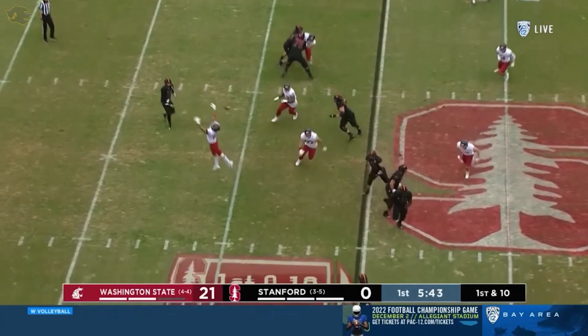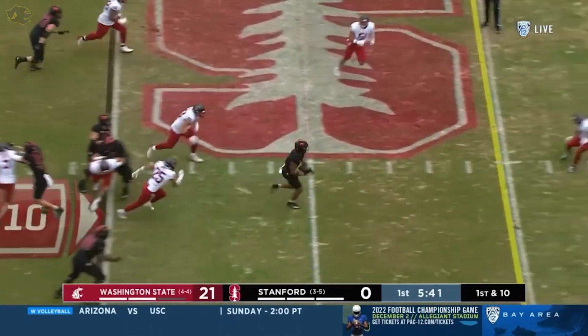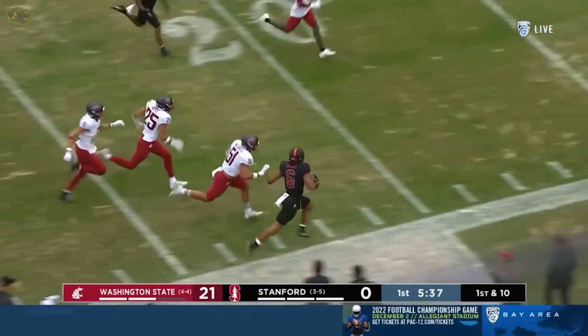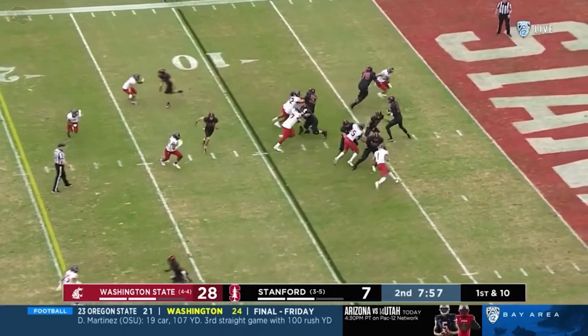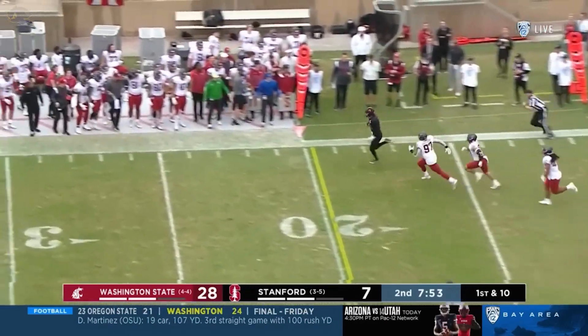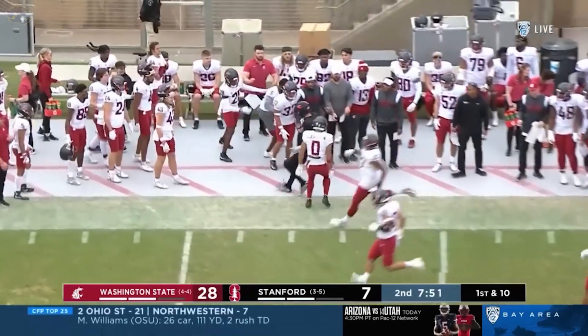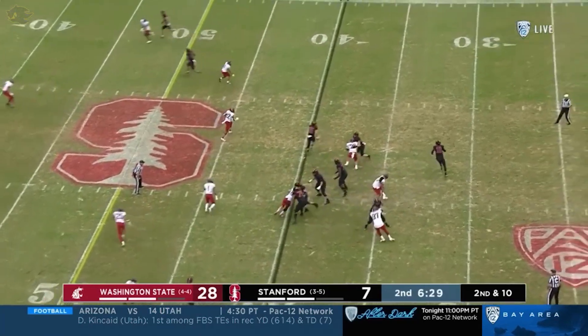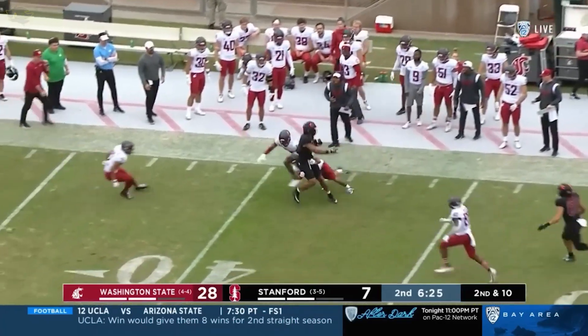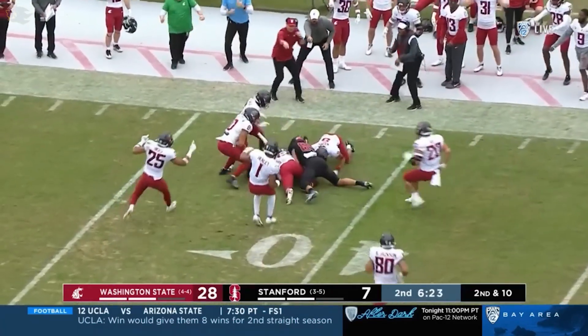Go for Washington State today is McKee — some misdirection, coming back for it. Elijah Higgins into Cougar territory. Higgins down the sideline. Pressure off the edge — McKee escapes, has a lot of room to run. McKee — first down and more, and steps out of bounds. Tanner McKee on the rollout — catch. Elijah Higgins into Cougar territory, dragging a couple.